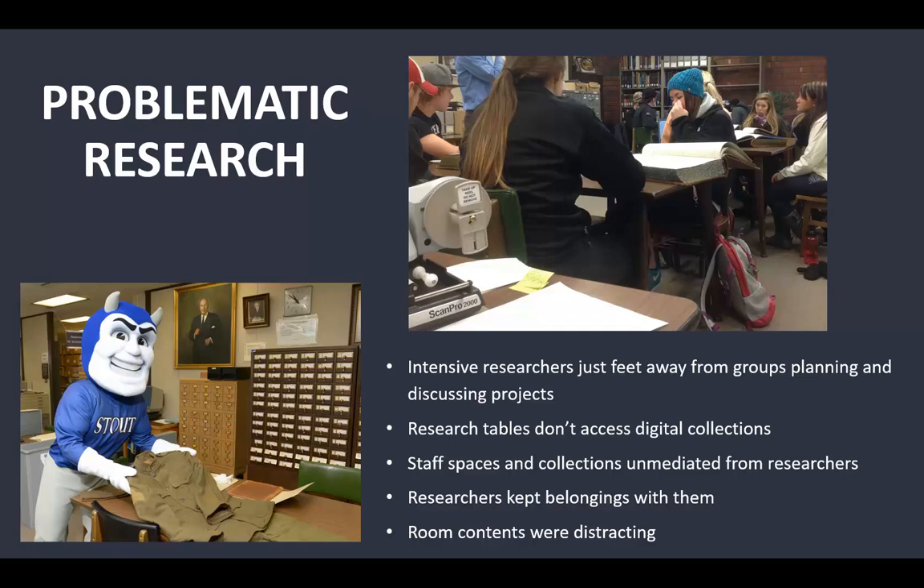Our staff spaces and collections were unmediated from researchers. We would go to grab something from the back and find someone pawing through a collection we had open on our desks. Researchers kept their belongings with them, and room contents were distracting — we had inherited old card catalog drawers and people would just dig through those for fun. They were just obituary cards, so we needed to minimize those distractions.